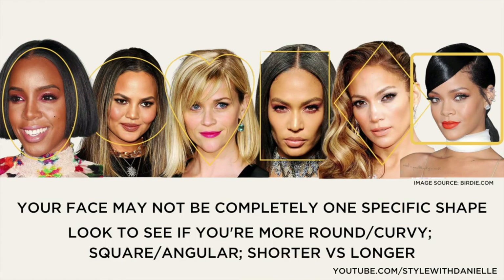Quick note: your face shape may not be completely one specific shape. So just to make things simple, look to see if your face is more round or curvy, if it's more square or angular, if it has a combination of the two, or if your face is shorter versus longer. These are things that are gonna help you out when picking out a frame.